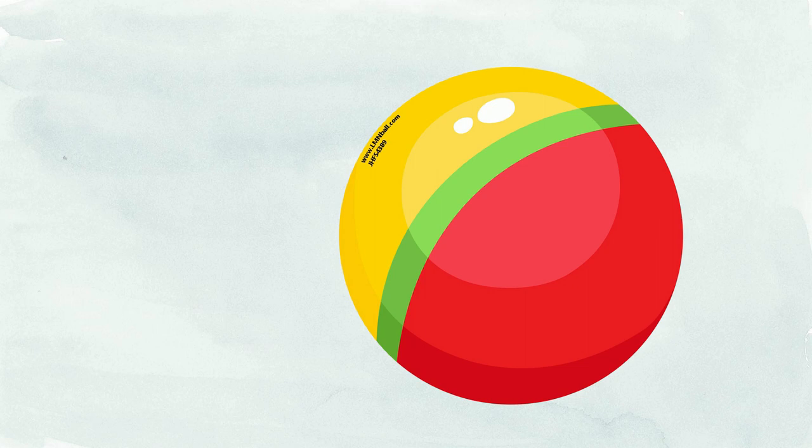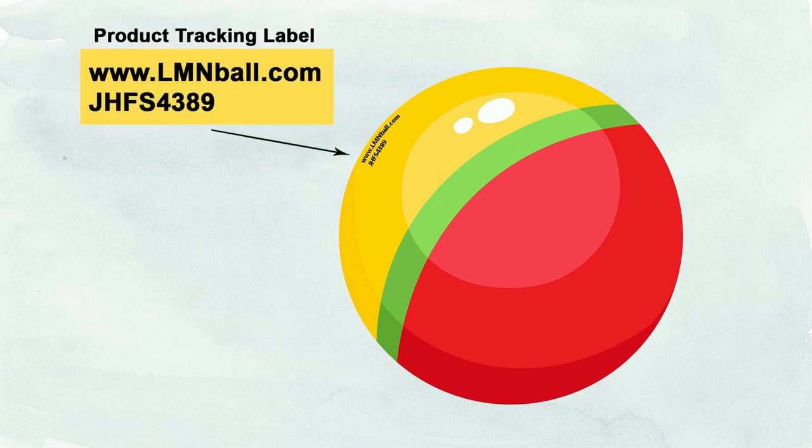As we mentioned earlier, not all of the tracking label info needs to be physically present on the product itself — it just needs to be ascertainable to the company and purchaser. In this example, a website and code are printed on this bouncy ball. The website link can be sufficient to identify the company name. If the code can be used to ascertain the location and date of production for the product, then this would likely satisfy the tracking label requirement.